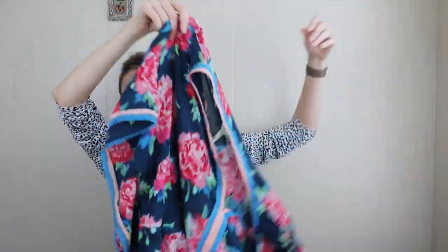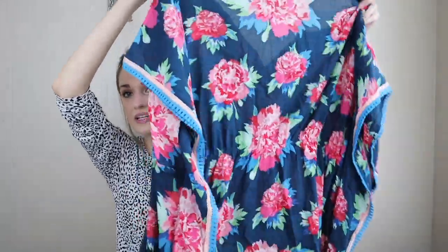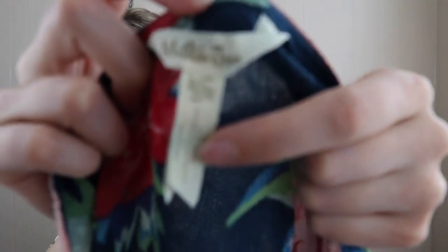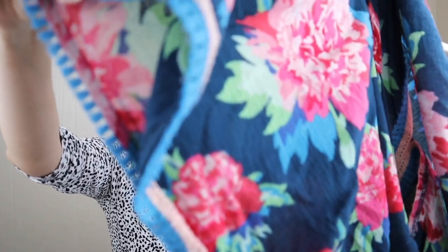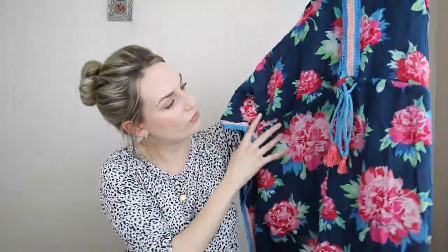Another warm weather type item — this is a cover-up from Matilda Jane, which is another brand that sells really well for me. People seem to be actively looking for this brand and specific items. Size extra extra large. Within this brand, they have specific items that mom and child can wear to match. This is a rose colored print with a little fringe trim and a tassel detail in the middle with a waist tie with tassels.